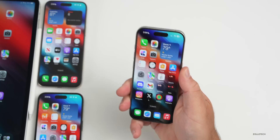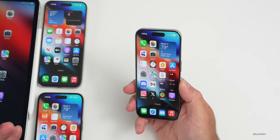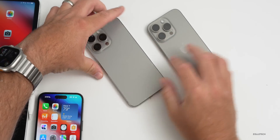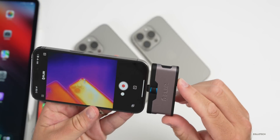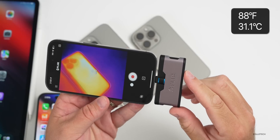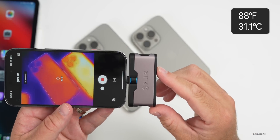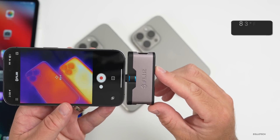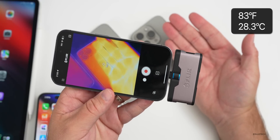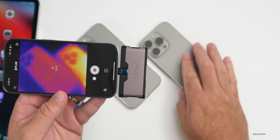As far as overall heat, it's staying nice and cool — even when I ran Geekbench scores earlier it was surprisingly cool. Using a thermal camera, the phone at its hottest point is about 88.5°F. The 15 Pro Max is actually even cooler at around 83°F. Considering my hand is over 90°F according to the thermal camera, the phone seems to be staying nice and cool to the touch.